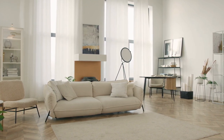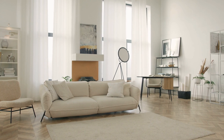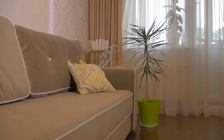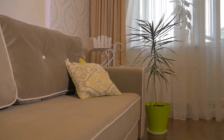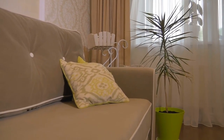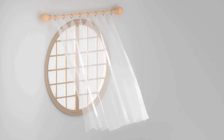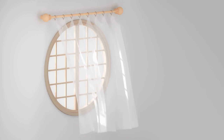First things first, let's talk about why it's so crucial to choose the right curtains for your living room. Curtains aren't just practical — they also have a huge impact on the overall look and feel of your space. They can completely change the mood of a room and add the finishing touch to your decor. But with so many options out there, it can be tough to know where to begin.